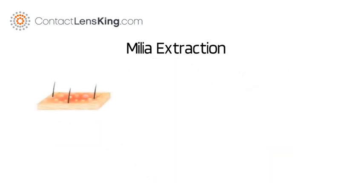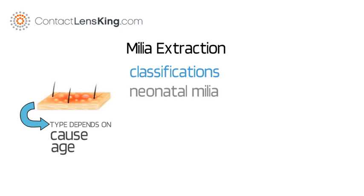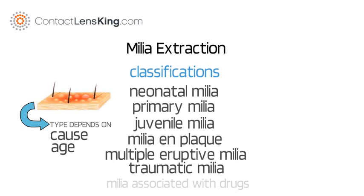Milia can be classified into different categories depending on the cause and the age of the cyst. The classifications include Neonatal Milia, Primary Milia, Juvenile Milia, Milia En Plaque, Multiple Eruptive Milia, Traumatic Milia, and Milia associated with drugs or products.